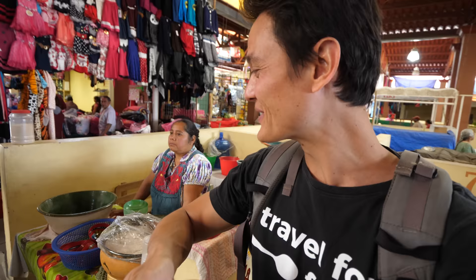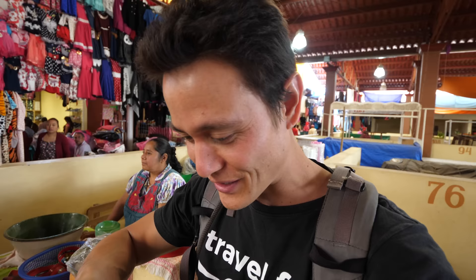This is called tejate, and it's a traditional drink. There's corn and chocolate in here. As we were entering the market, she was making it, whipping it up with her hands — it was like a thick paste. Now she added more water, so it's turned into a liquid beverage, but there's still some chunkiness on top. This is very interesting; I can't wait to try it.